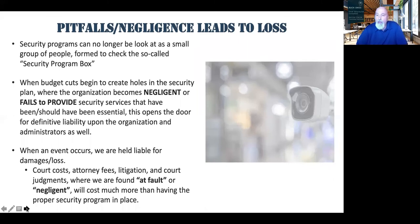With all of that said, we need to consider our losses. If we're negligent or fail to provide in areas of security and we know we're lacking, we need to make adjustments accordingly. A judgment against us for being at fault — negligent failure to train, failure to supervise — will create much more loss than having the proper processes in place.